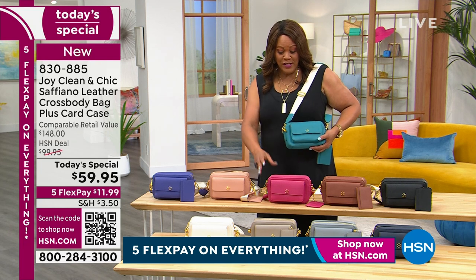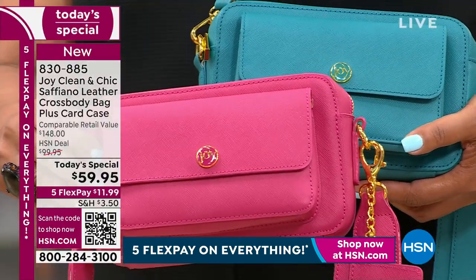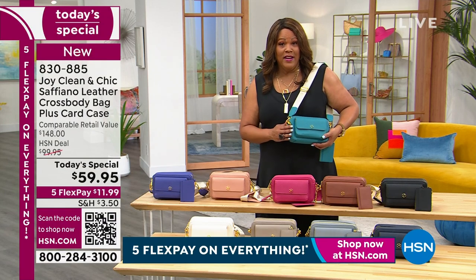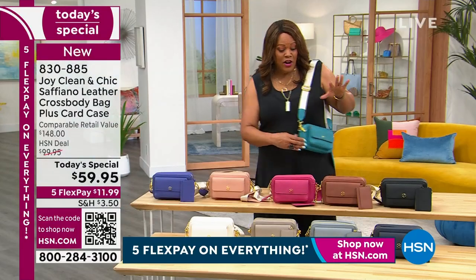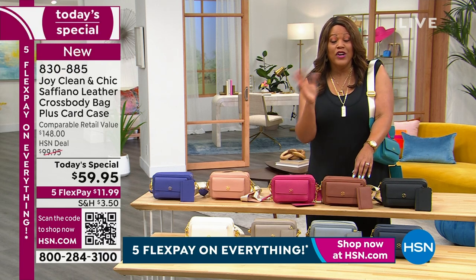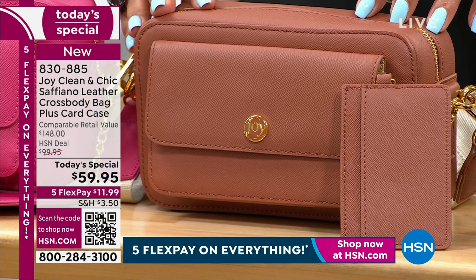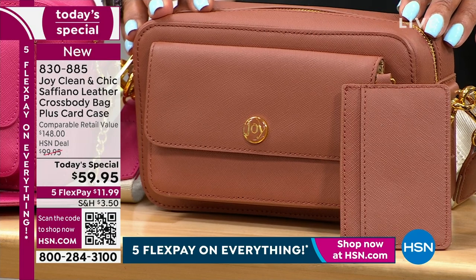This beautiful ocean teal will be the first to sell out. After that, it will be the deep magenta. Get your pop of color — $11.99. If you want a solid color like the cognac, when you spend $75 today on Joy Mangano products you get free shipping. I would stock up for the holiday season — this is the only Saffiano leather handbag Today's Special we will have all year long. When the holidays come, these will be gone. Put it in your gift closet now. Put the cognac and the black in your gift closet.